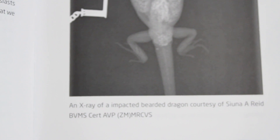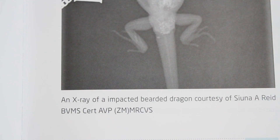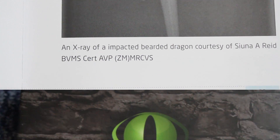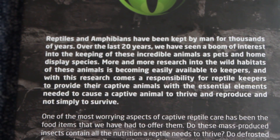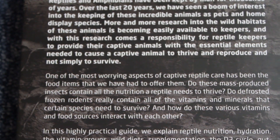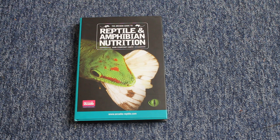Other subjects covered include brumation, hydration, safe-to-feed plants, good gut flora — the list goes on. I can't recommend this book enough. I think if you're passionate about reptiles and amphibians this is a fantastic read. In comparison to the first book, it's a little bit longer — approximately 270 pages long.